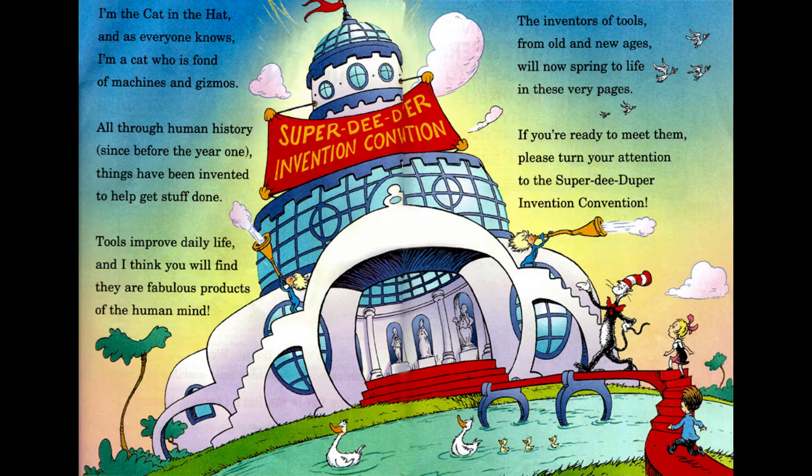I'm the Cat in the Hat, and as everyone knows, I'm a cat who is fond of machines and gizmos. All through human history, since before the year one, things have been invented to help get stuff done. Tools improve daily life, and I think you will find they are fabulous products of the human mind. The inventors of tools from old and new ages will now spring to life in these very pages. If you're ready to meet them, please turn your attention to the Super Duper Invention Convention.